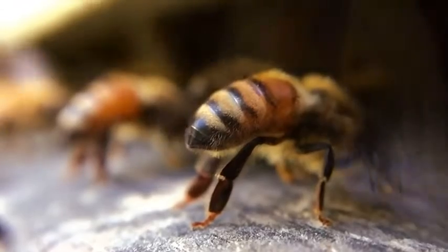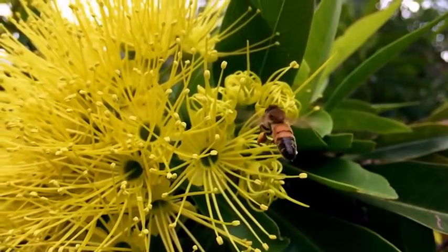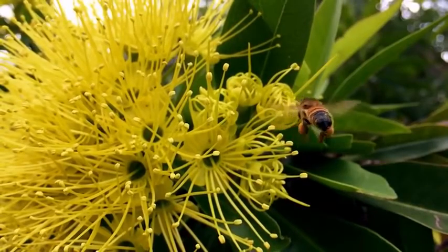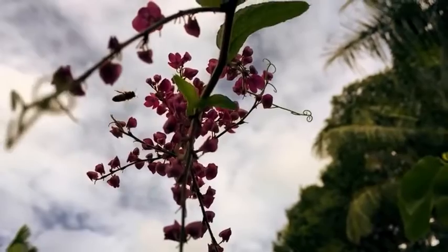A single bee can visit thousands of flowers a day, and in doing so it's transferring the pollen, which is the male reproductive part, to the female reproductive part, or stigma.